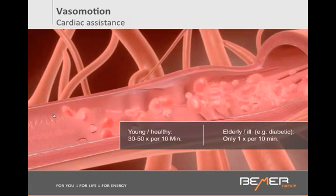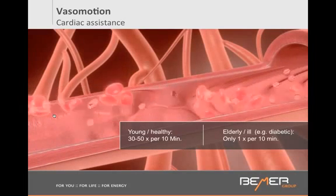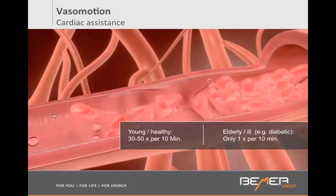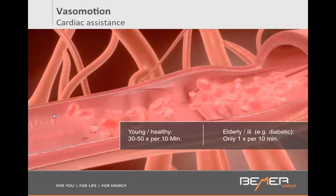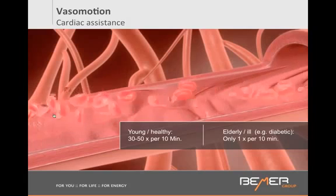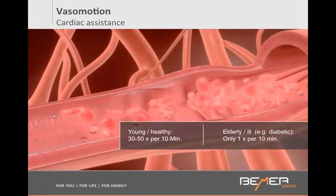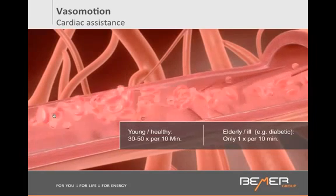And to which organ in particular? To our heart. Because then the heart is not getting assistance anymore — it has to overwork, it has to push so hard. And think about that: what's the number one cause of death in America? Heart disease, heart attack, circulatory disorders.